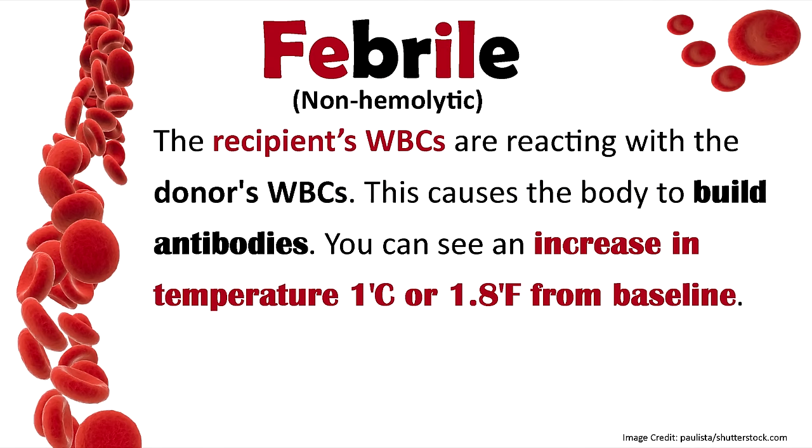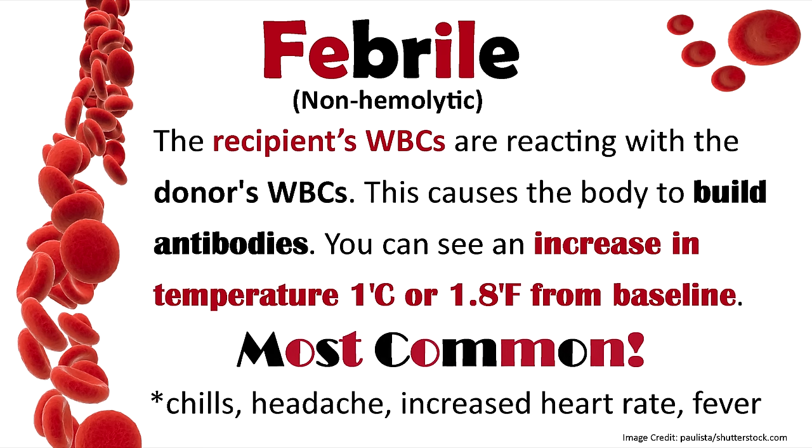Another type is febrile, which is non-hemolytic — you don't have the breaking up of red blood cells like in hemolytic. This is where the recipient's white blood cells are reacting with the donor's white blood cells, causing the body to build antibodies. You can see an increased temperature of one degree Celsius or 1.8 degrees Fahrenheit from baseline. This is actually the most common transfusion reaction, especially in patients who've received blood in the past. Signs include chills, headache, increased heart rate, and fever.